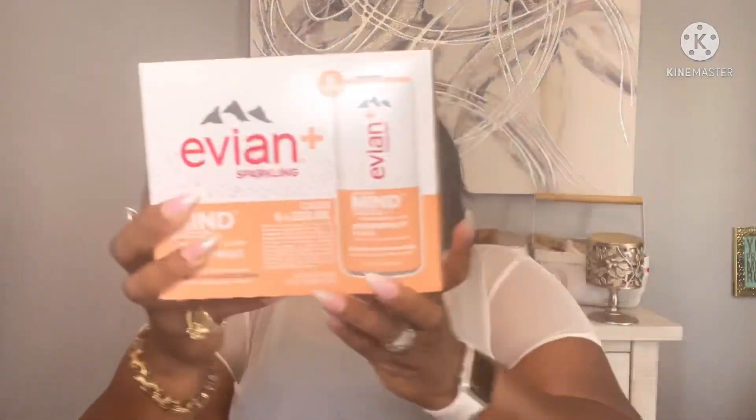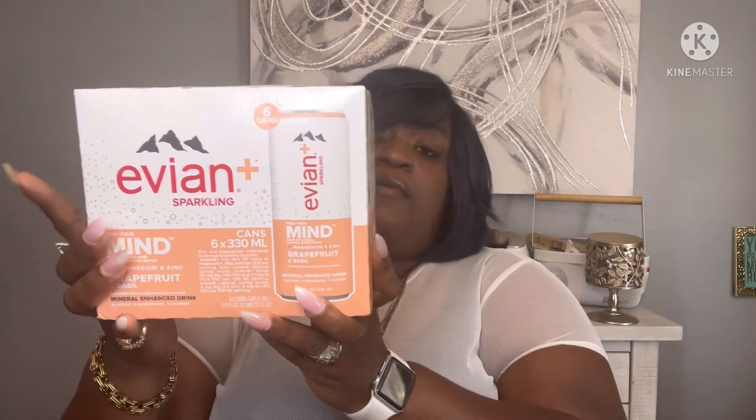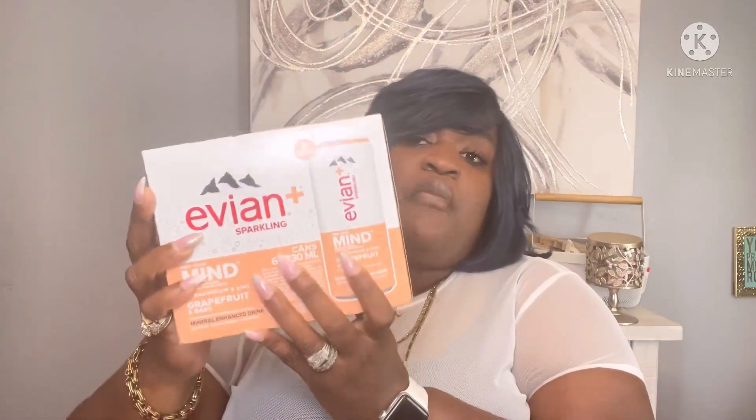First, I picked up the Evian sparkling water — this is the grapefruit and basil, magnesium plus zinc. You get six in a box and I picked up a total of three.